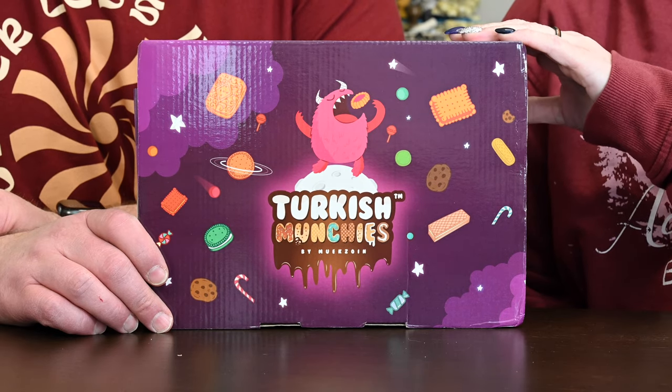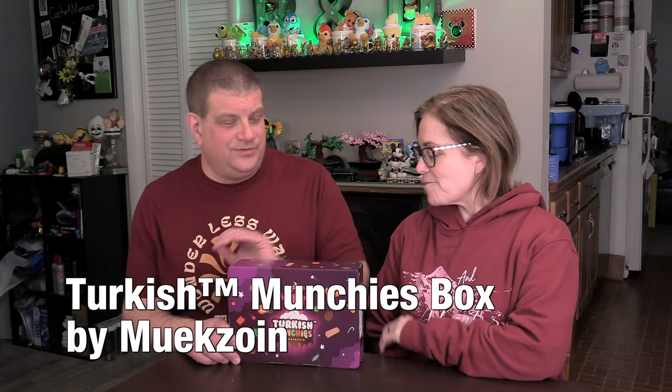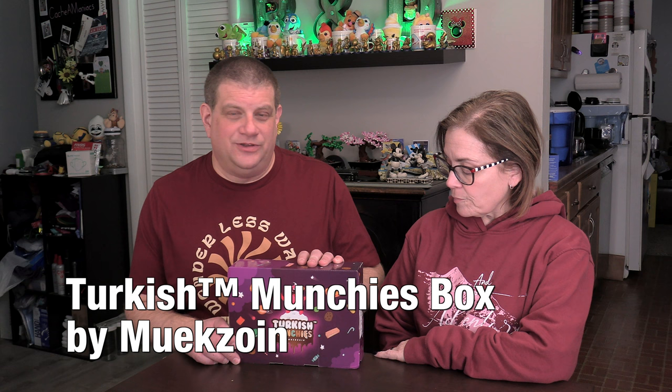Hello and welcome to another R&DW Adventures. I'm Renee and I'm Daryl, and today we have a box of Turkish munchies. This was one that we got from Amazon on one of those New Year's Day sales, and we've had our eye on it. It's been in the shopping list as a gift idea because it's a big box of a variety of things from Turkey.